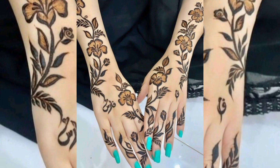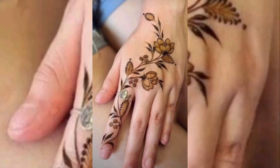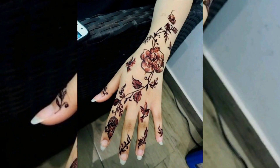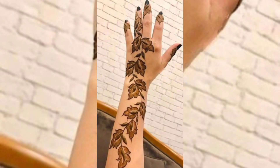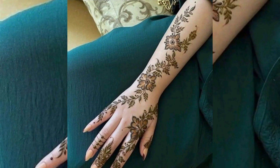If you are new here, don't forget to subscribe to my YouTube channel and hit the bell icon for latest updates. I have for you a very beautiful rose tattoo mehndi design. Can you see this beautiful rose mehndi design?